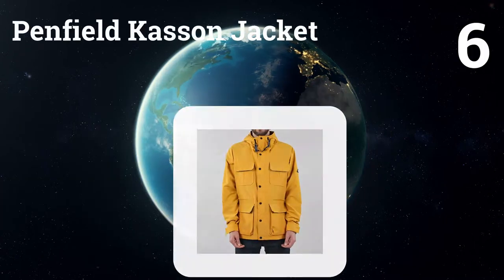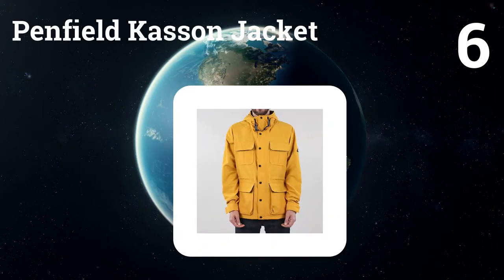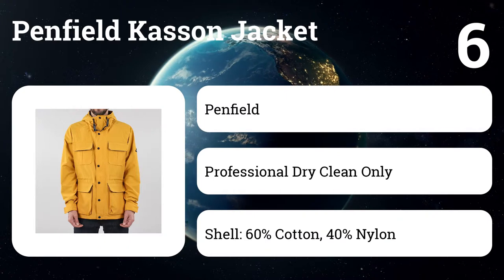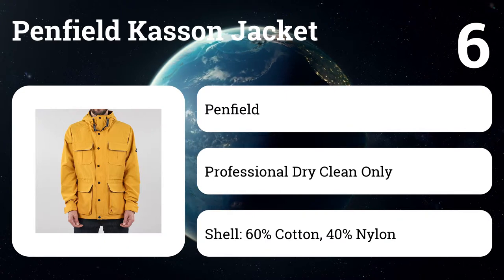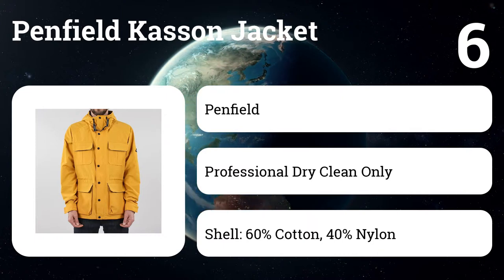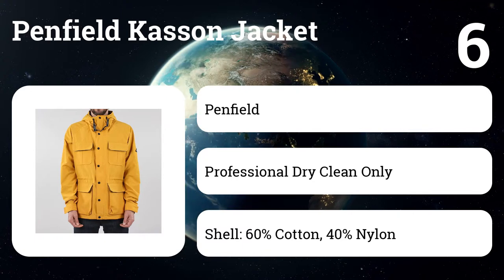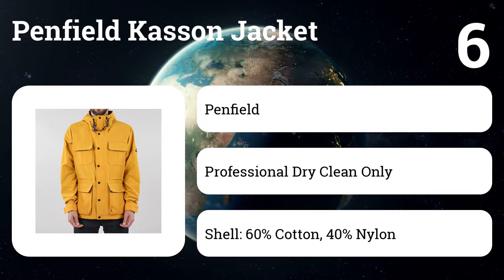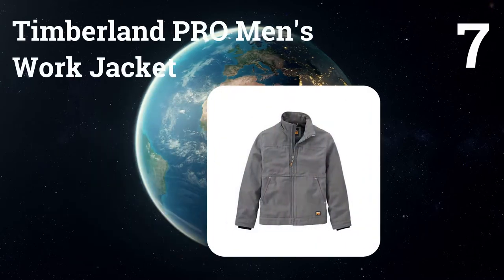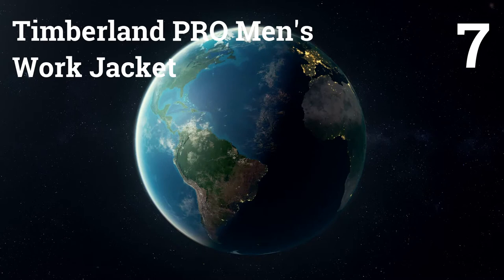Number six: Penfield Kasin jacket. Since its founding in 1975, the Hudson, Massachusetts-based Penfield company has been primarily known for one thing: warmth — and that warmth has come from filling their jackets and parkas with down. This jacket has no down, and yet we are down with this jacket because it's warm anyway, water resistant, and its style is both modern and heritage at the same time.